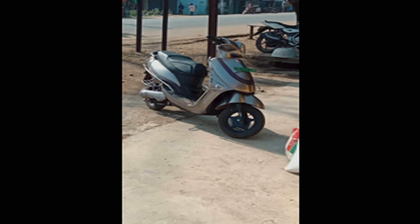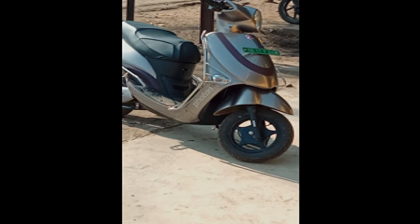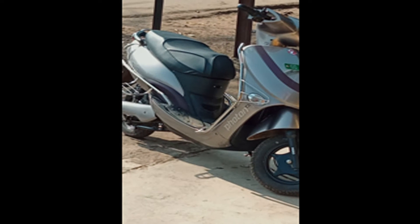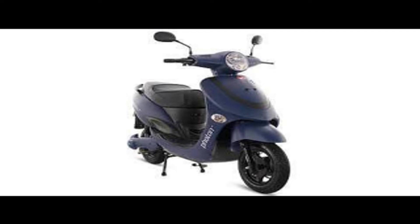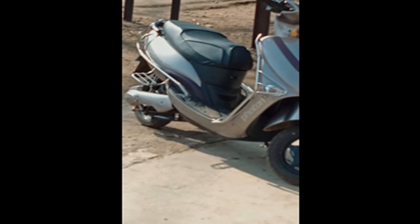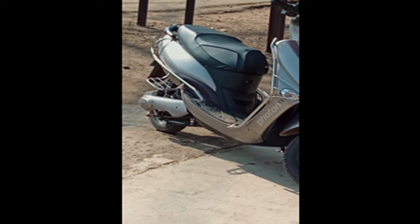The tire on this is a tubeless tire, size 300x10. The odometer is the same as the Ampere Magnus EX. One problem is that here also you cannot get the exact battery percentage — you only get one battery icon with five bars, and as the battery drains, one bar at a time reduces. This makes it very difficult to know the exact battery percentage.